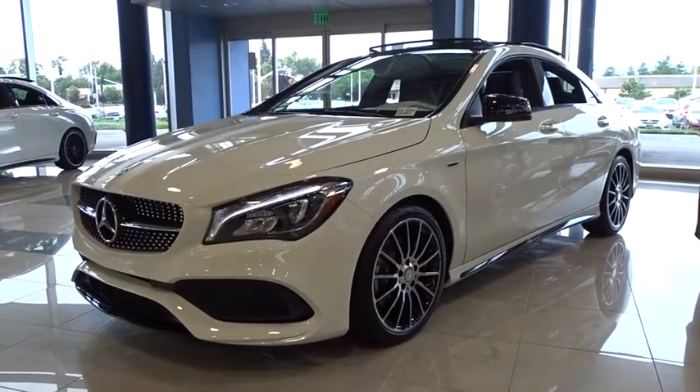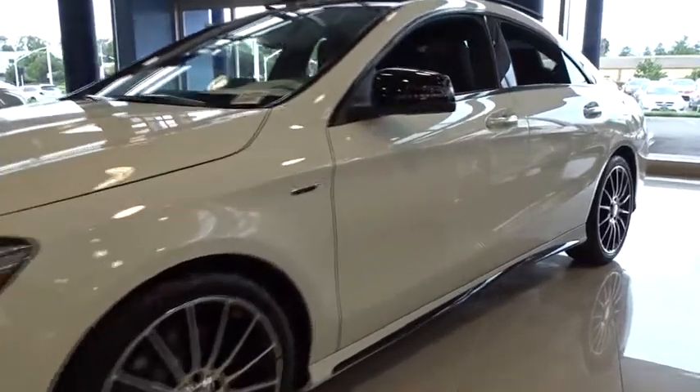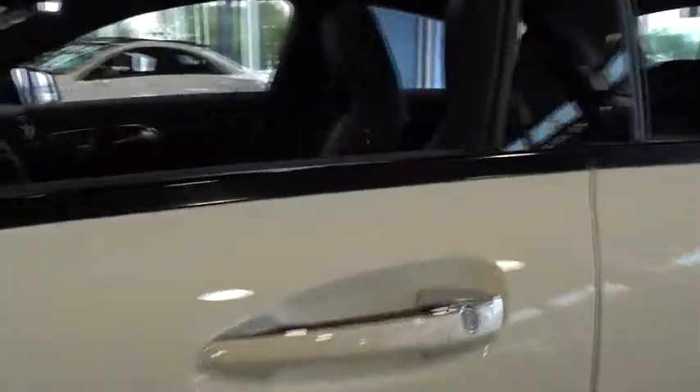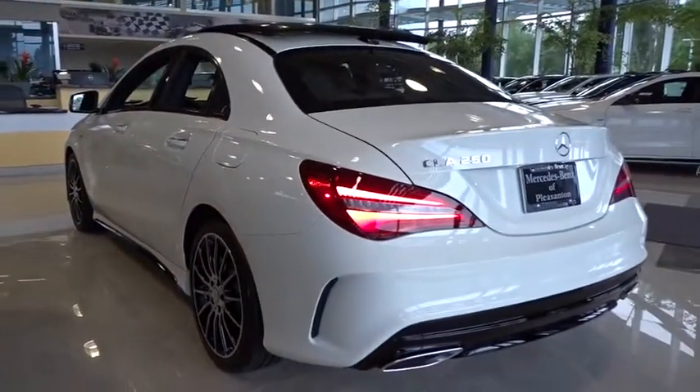The 2018 Mercedes CLA. The CLA comes with impressive handling, elegance, and luxury interiors. It has amazing sleek lines, which also reduces the coefficient drag to minimal, making it very aerodynamic.